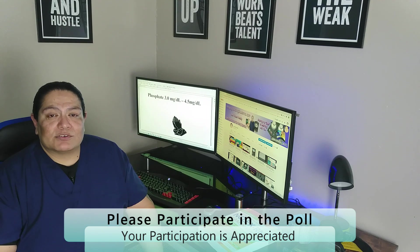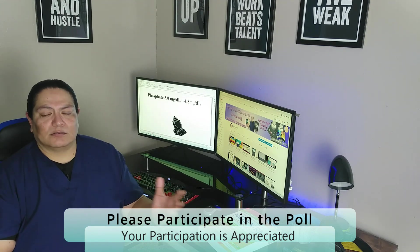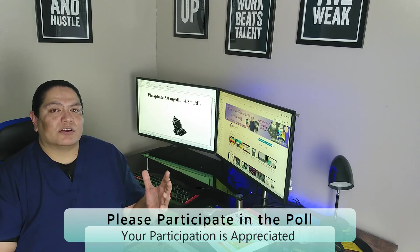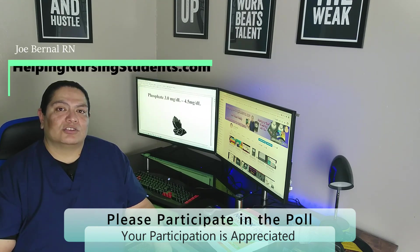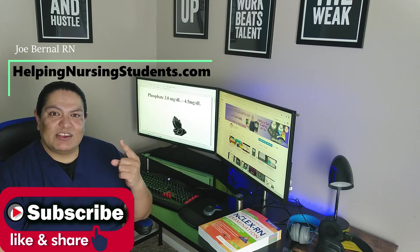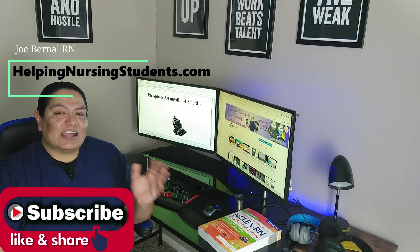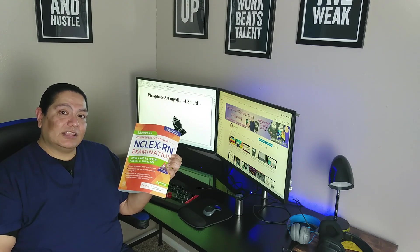One of the tips to remember stuff is to make a dumb story — no matter how dumb it is. I've made other videos with dumb stories and they've gotten plenty of likes and positive comments. So if this helped you, please leave a comment below. If you have a better visual for any of these — like the phosphate or the cow — put that in the comments so I can update the video. I'm also giving away a free Saunders NCLEX 8th edition book; the link is in the description. I'll see you next time. Bye.